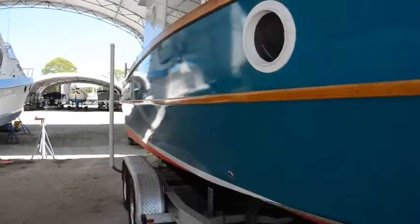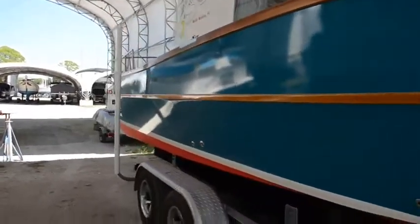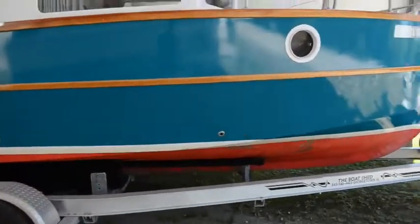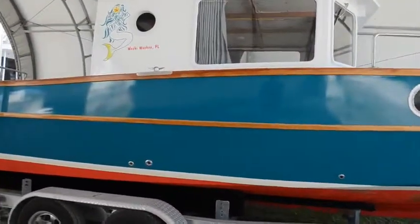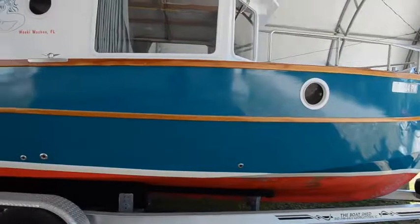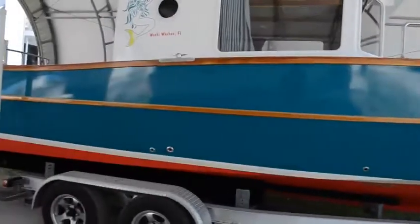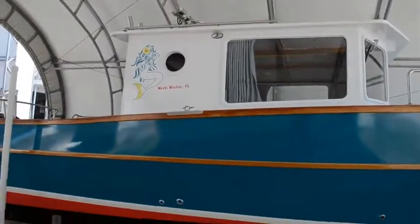We just had new blue paint on the sides. I didn't even think it needed it, but the owner said he wanted it to look good, so he redid the blue — and indeed it does look good.